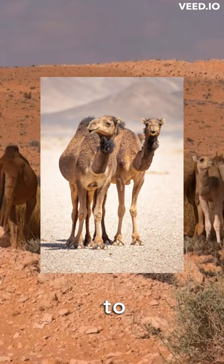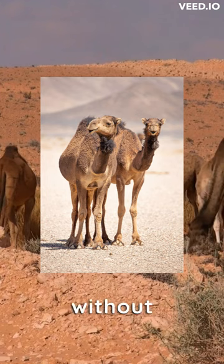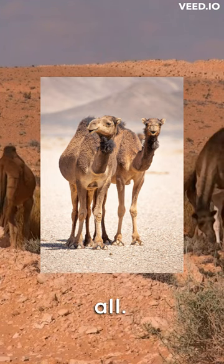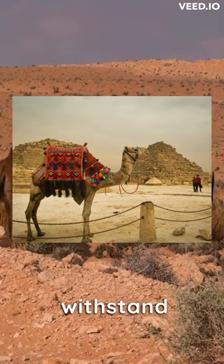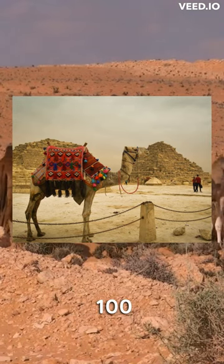They can drink up to 30 gallons of water in just 13 minutes and can survive for up to six months without drinking any water at all. Dromedaries can also withstand extreme temperatures, ranging from below freezing to over 100 degrees Fahrenheit.